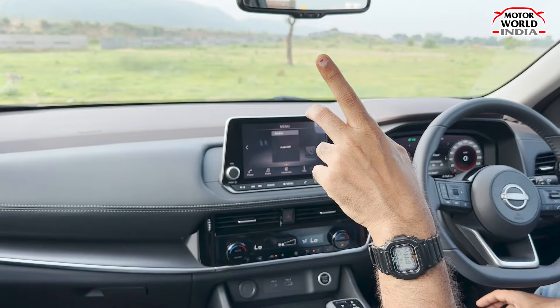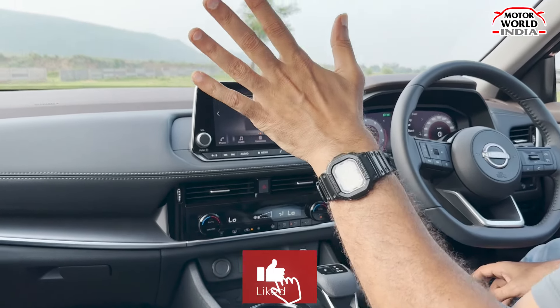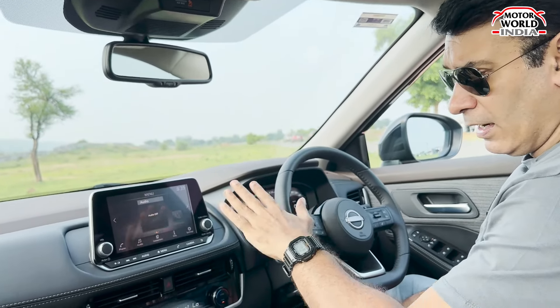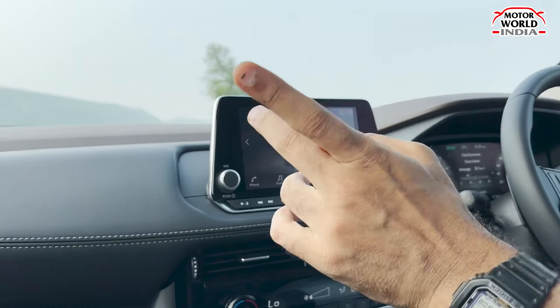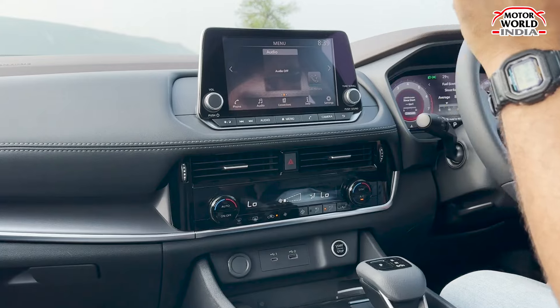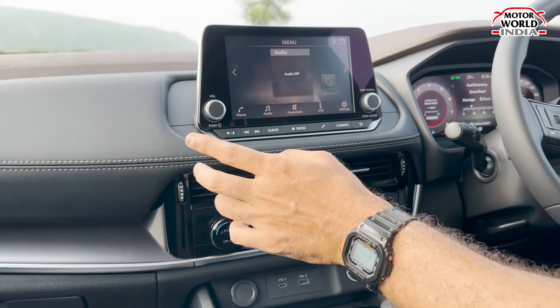The connectivity is a downside — you don't get wireless CarPlay or wireless Android Auto; you need a cable to connect. That is a significant con for a car at this price. You do get all features like radio and Bluetooth calling, but the wireless CarPlay that even the Nissan Magnite offers is missing here. You do get dual-zone climate control with separate left and right temperature settings.